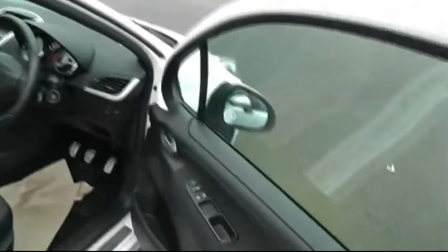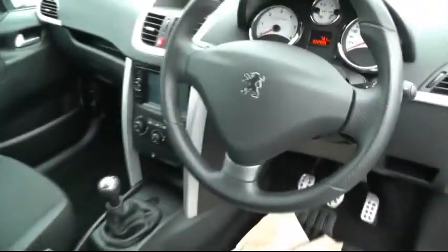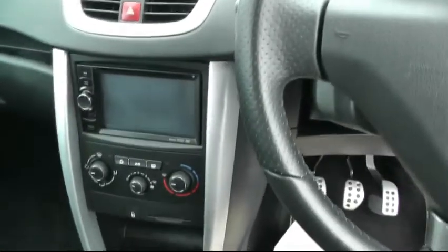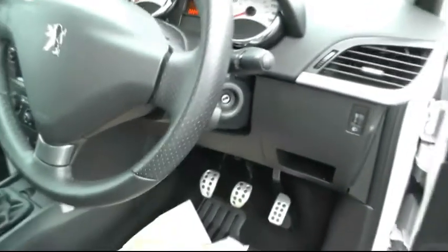Into the driver's side of the car. This particular model benefits from satellite navigation, along with Bluetooth, air conditioning, electric front windows, electric door mirrors, and sports pedals.